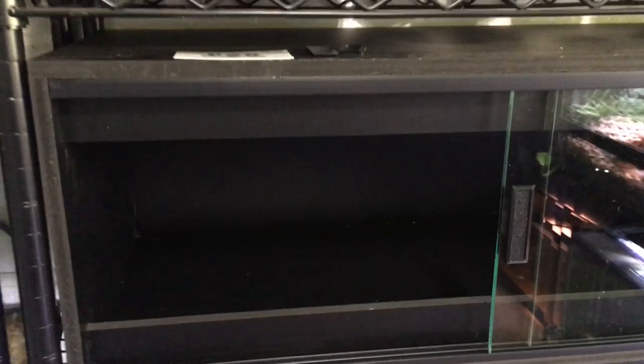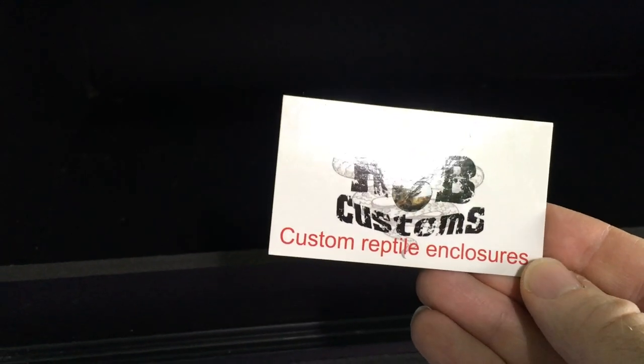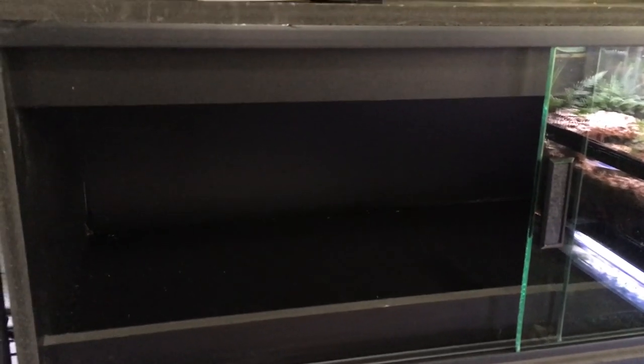My first acquisition is this double-decker PVC enclosure. I had it built so it would fit into my metal frame shelves, and it was built by Justin of KMB Customs. I'll put a link to his Facebook page. He had just moved, so it took a little while for us to get together to get the final touches, which were the glass. But at the expo he was there and he was able to deliver the glass for me.